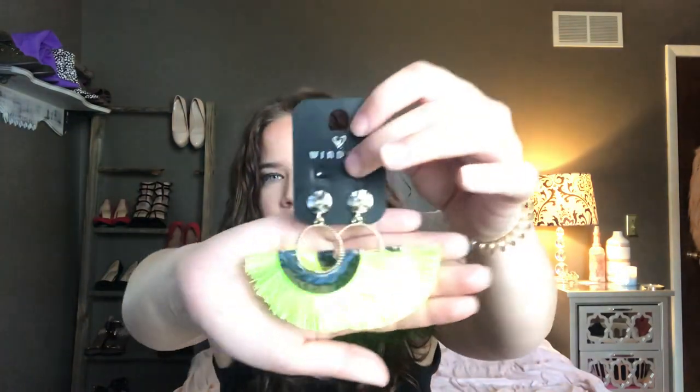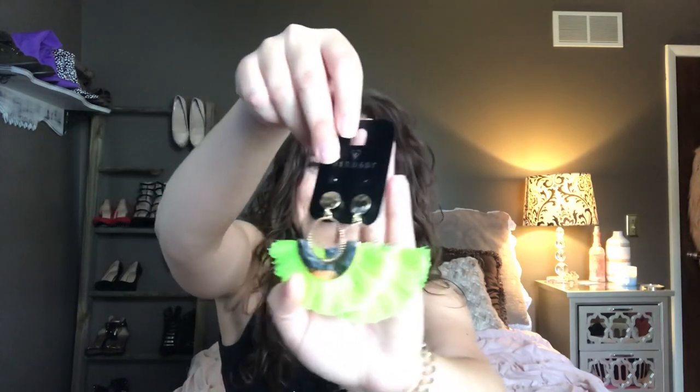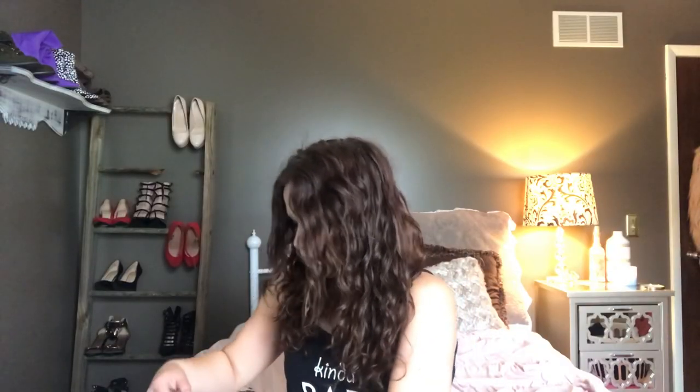For accessories from Windsor — these earrings I believe I already showed you if you watched my Columbus vlog. The light's not really picking up the color because it's so bright in here, but basically they're just these green frilly style earrings which are super trendy right now. They're super fun. I cannot wait to wear them this summer — does that not scream summer 2019 to you? I also got this beautiful necklace from Windsor — I'm trying not to tangle it as I pick it up.